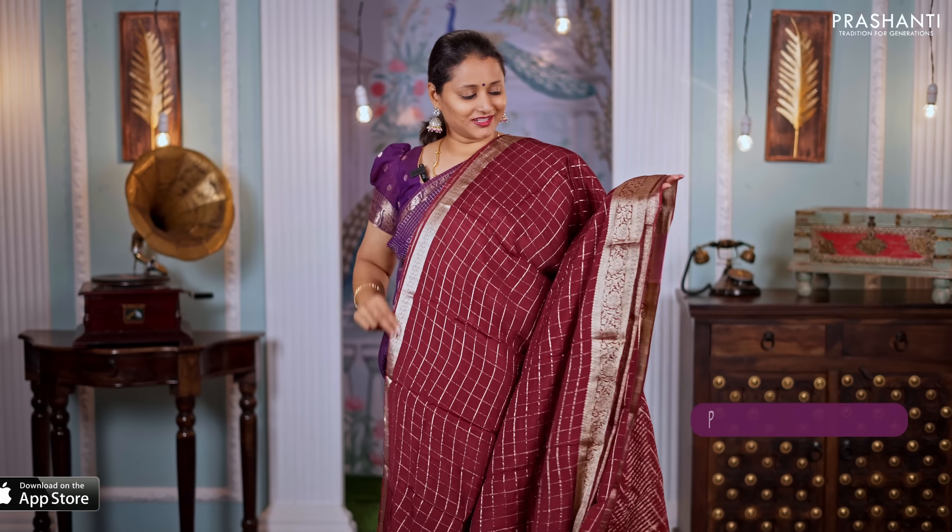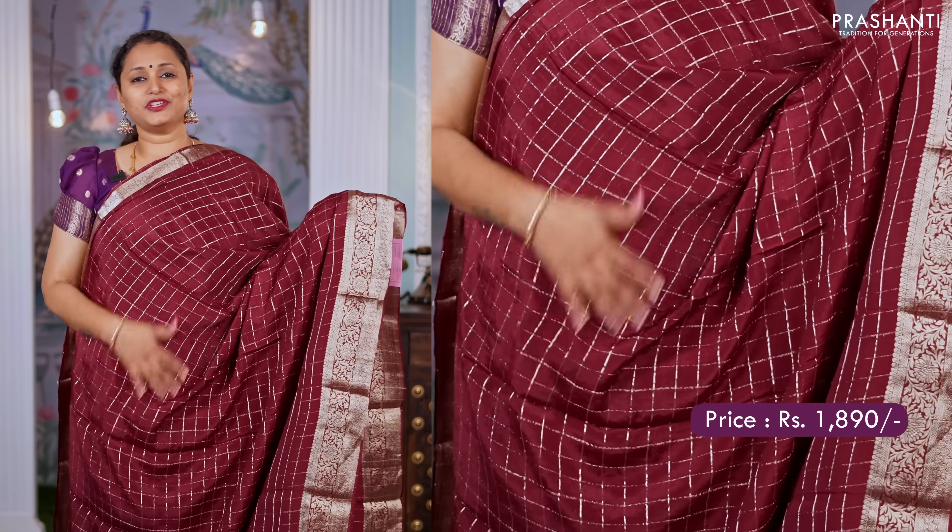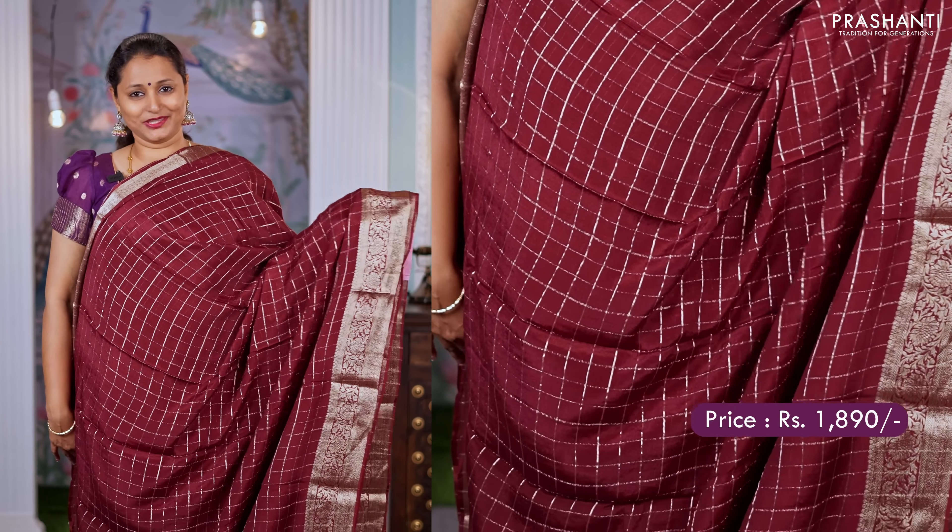Maroon — another colour. This has got short and long floral zari woven borders with checked pattern in zari in the body. A simple pallu and a sequin worked blouse. Priced at $1,890.